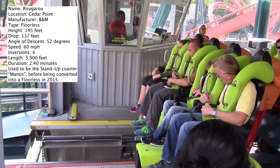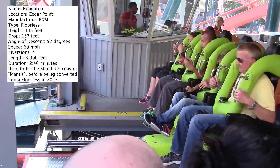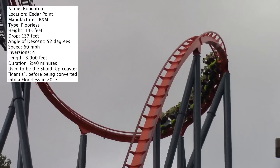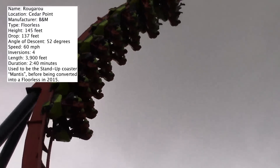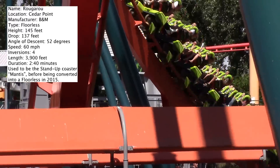I think the drop is great and the inversions are awesome. This thing has a vertical loop, a dive loop — and if you know me, I love dive loops — and then it also has an inclined vertical loop. Rougarou is actually the only floorless coaster to have this inclined loop. And then it also has a corkscrew, which is probably my least favorite of the four elements, but it's not uncomfortable and I didn't even find it to be rattly.